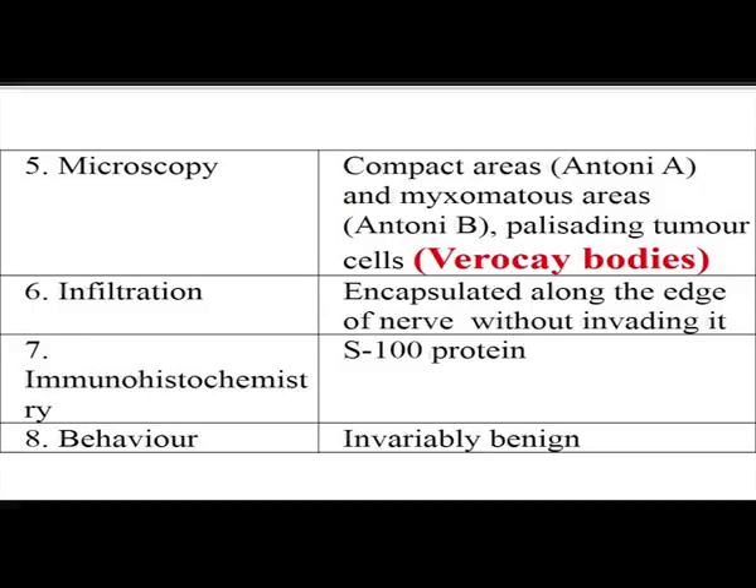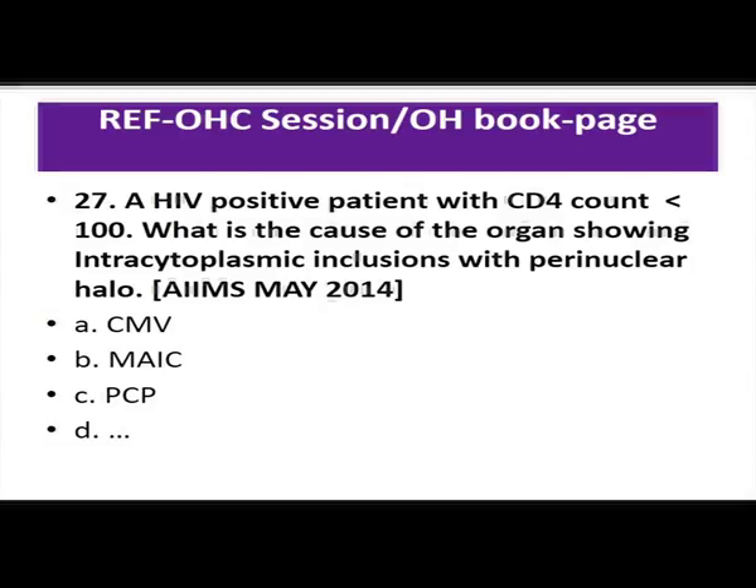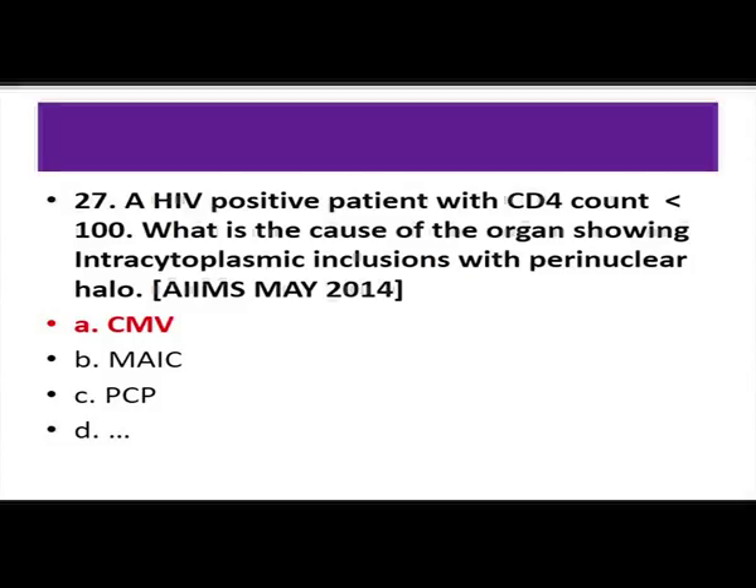HIV patient with CD4 count less than 100 — intracytoplasmic inclusions with perinuclear halo indicate CMV. When CD4 count drops below 100, two organisms require prophylaxis: CMV and MAC. CMV retinitis prophylaxis is required once count drops below 50, but CMV prophylaxis can be started between 50 and 100. Regarding ART therapy: the CD4 count threshold below which ART is started has been increased from 350 to 500.